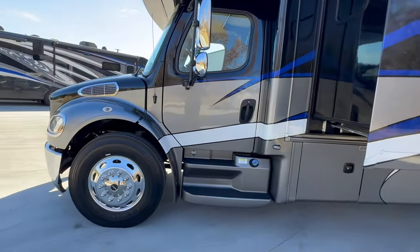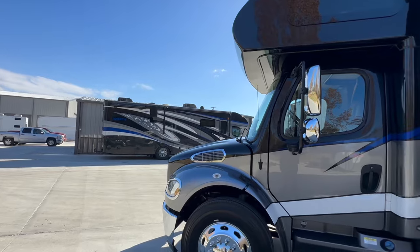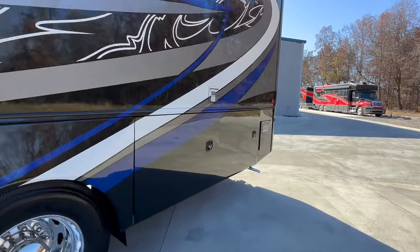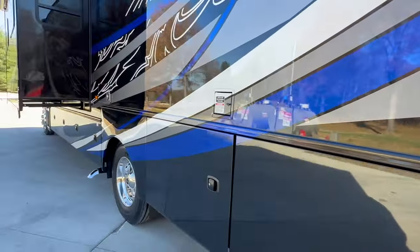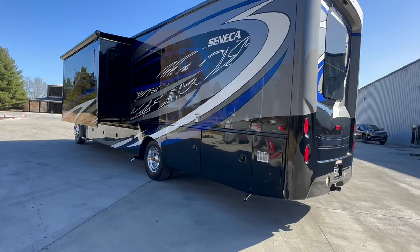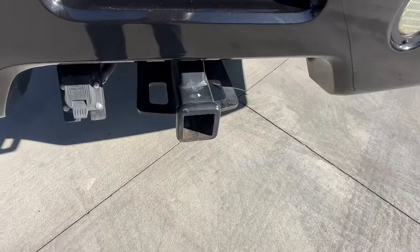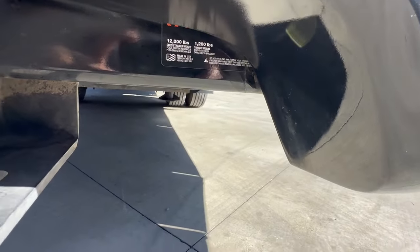360 horsepower Cummins under the hood. This is the 2019 I'm doing the video on, and there's its older brother — a 2018 over there in for a winter service. Under 39 feet — I think it's like 38 foot 7 inches tip to tip and around 13 foot tall. I am blown away with the amount of storage. 12,000 pound towing capacity, standard two-inch receiver with a seven-way cord.